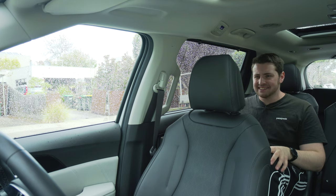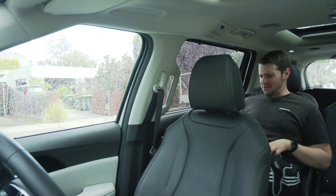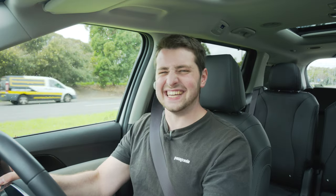G'day guys, I'm Matt Brand. Wait, hang on. That's not right. Let's try that again, shall we? G'day guys, I'm Matt Brand and I'm going to launch the all-new 2021 Kia Carnival.